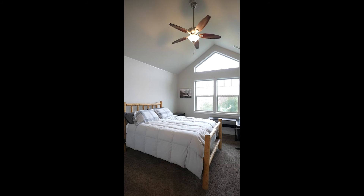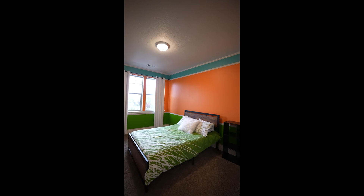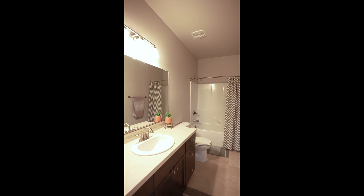We've got two additional spacious bedrooms, a full bathroom, washer dryer, and linen closet right here on the second floor.